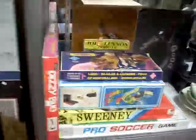Rug. Games. Don Cheel stuff. Some good little records over the back. Little picnic set. Interesting photos.